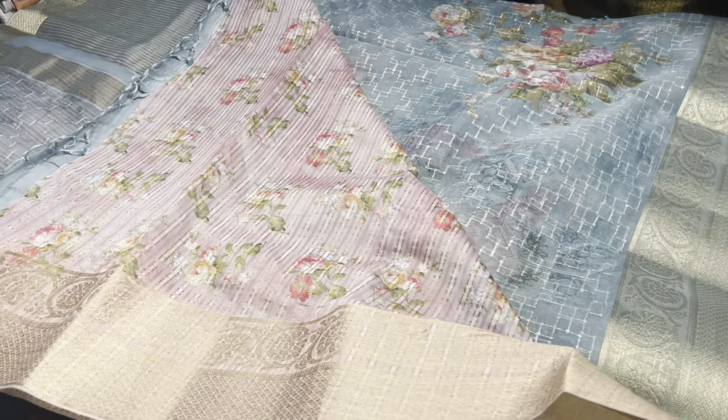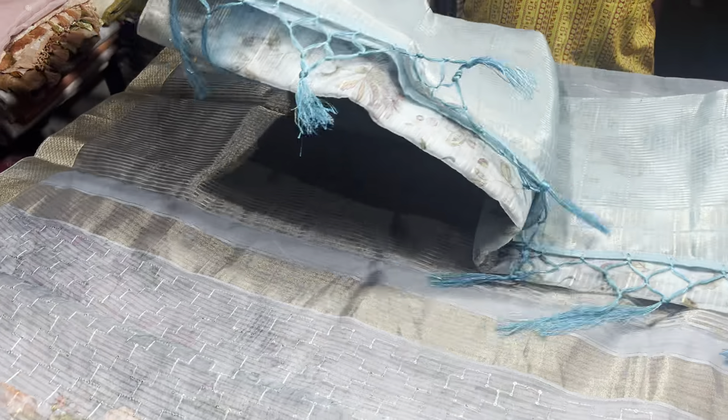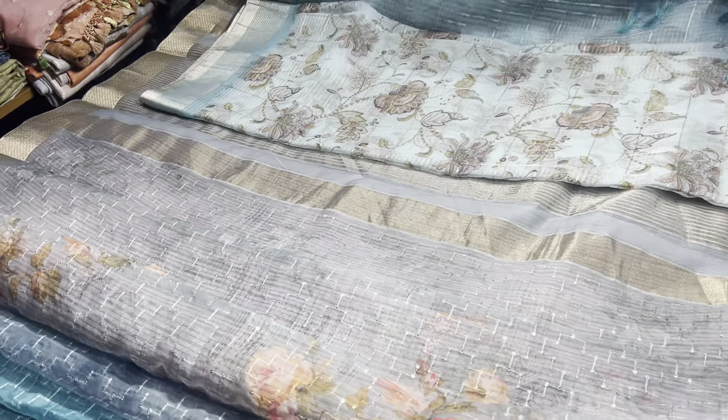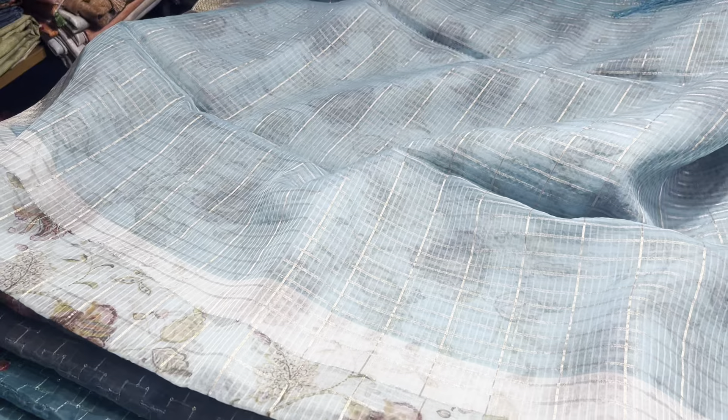The previous saree had a little peach-pink shade; this one is light pink. The next pattern is a kota organza — a kota style breathable fabric with zari checks throughout the saree. This is the blouse piece of the saree — I will show you one layer of the blouse piece.